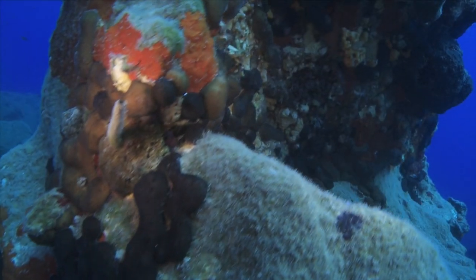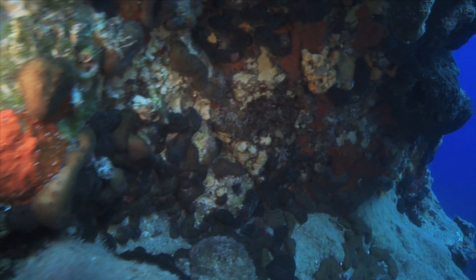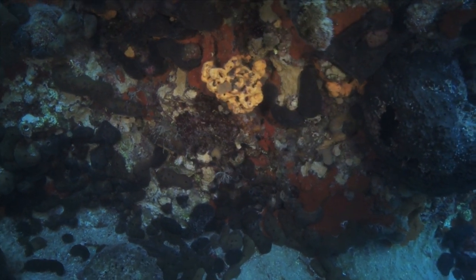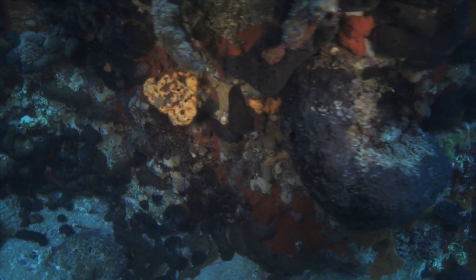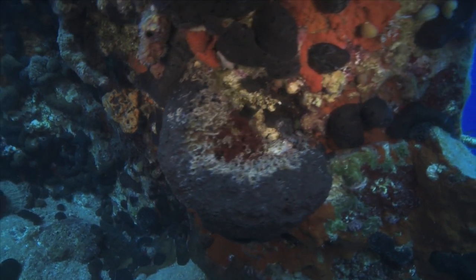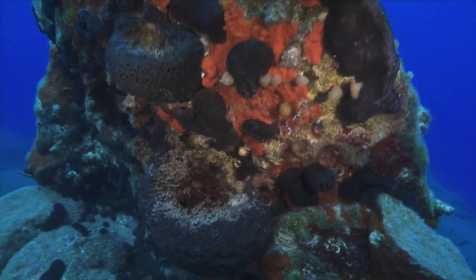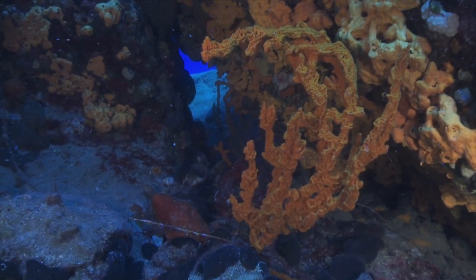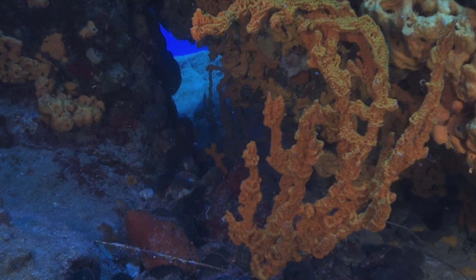Our research focuses on marine sponges. We chose marine sponges because they produce an incredible array of chemical compounds, and we hope these might eventually be developed into new anticancer drugs.